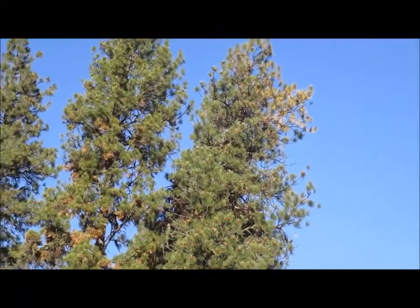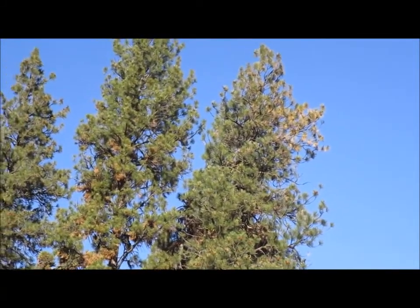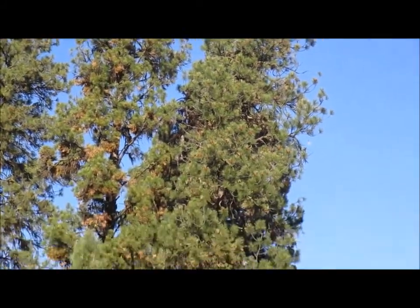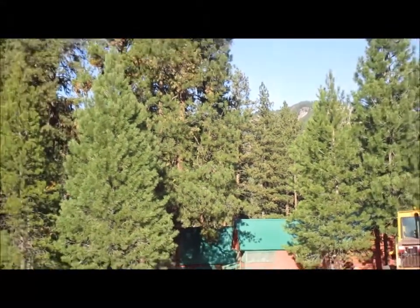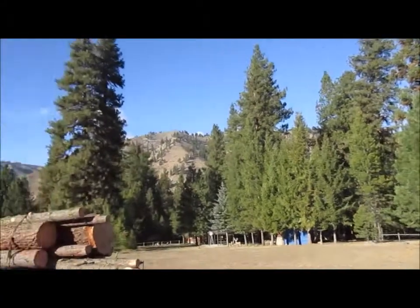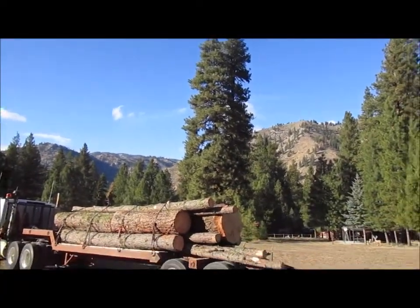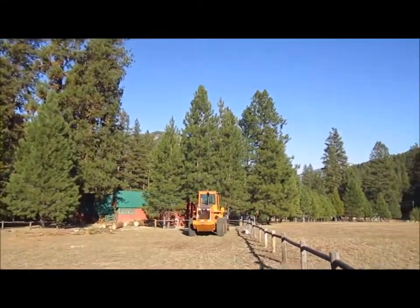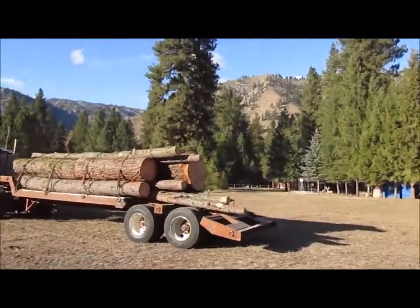I think it's Ips Beetle because they don't go from the bottom up like Pine Beetle — they go from the top down. It's killed a couple of good trees here. There's a lot of big trees left in this place, but it's a shame to see these two, three, four hundred year old trees dying. But that's the way it goes — we all gotta go some time.